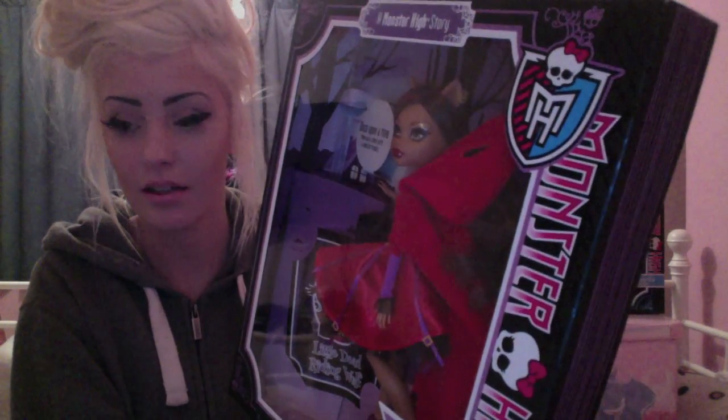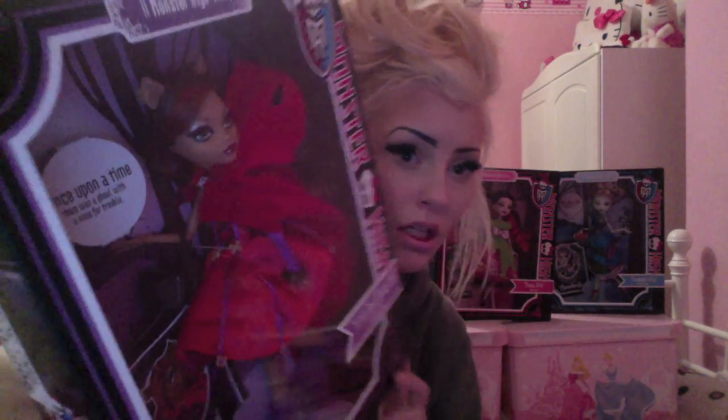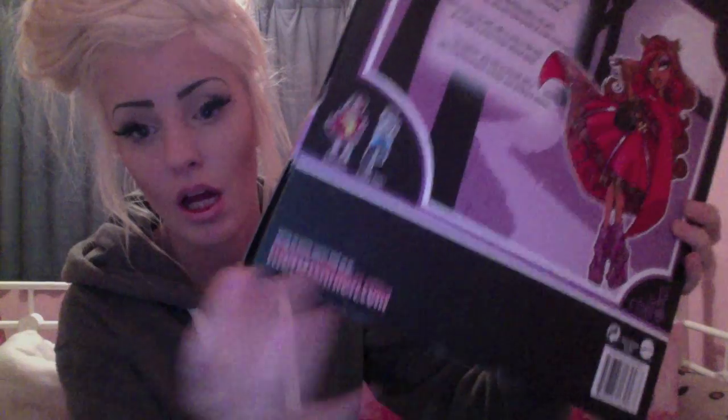So we're going to get started. We're going to bring up Little Dead Riding Wolf. This is the packaging — sorry about the glare. It says 'Once upon a time there was a ghoul with a nose for travel' and 'Scarily Ever After.' There are purple cobwebs and it's supposed to look like a book. You can pause to read the back. Near the bottom it's got the other two dolls and a proof of purchase code.